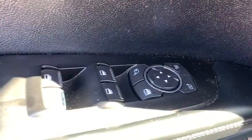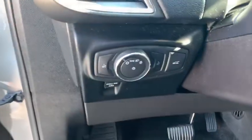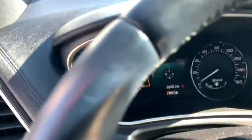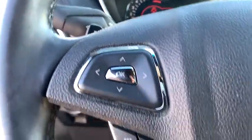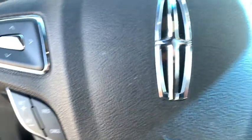This vehicle has less than 25,000 miles. Here are some of this vehicle's great options: keyless entry, power passenger seat, backup camera, navigation system, remote engine start.